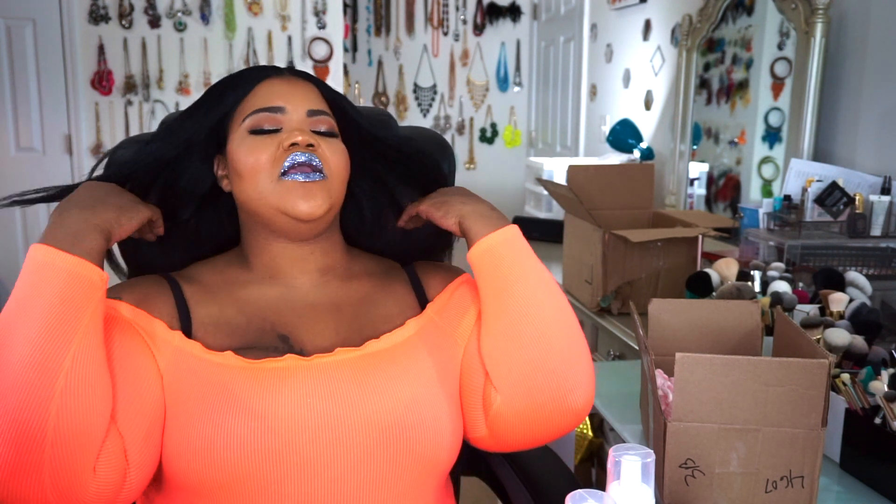I've talked to you guys before about my favorite edge controls and what actually works — especially living in Georgia with the heat and humidity. I don't have time to walk out thinking I'm slayed to the gods, then get to where I'm going and have my edges say 'you thought.' Either I'm going to leave my edges alone in their natural habitat, or I'm going to slay them. There's no in-between for me. Check your products out — hands down, I recommend her products.